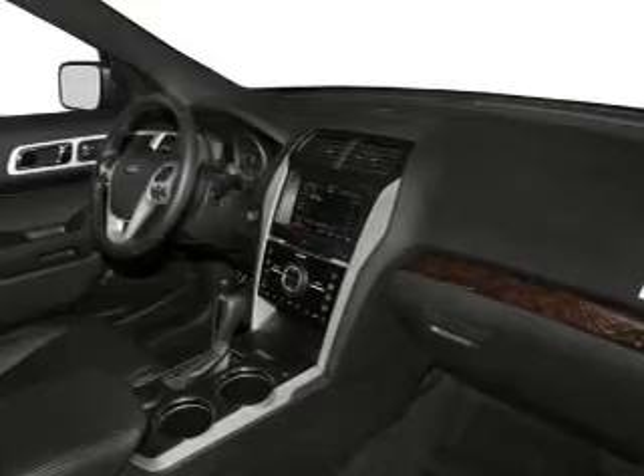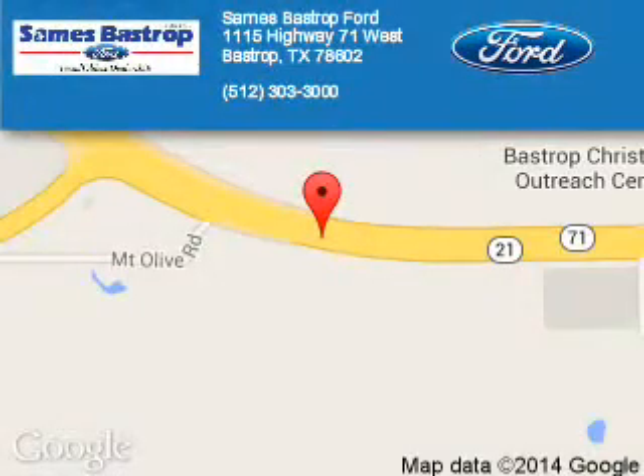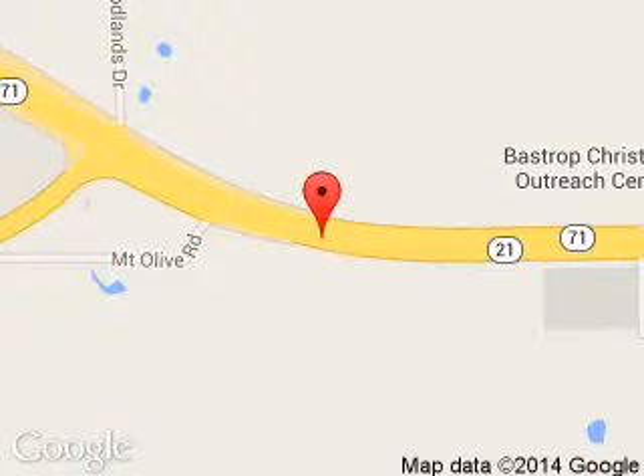Call or click to contact us today. Sames Bastrop Ford is dedicated to doing everything possible to ensure that the experience you have selecting your next vehicle is a pleasant one. We are located at 1115 Highway 71 West, Bastrop, Texas 7860.